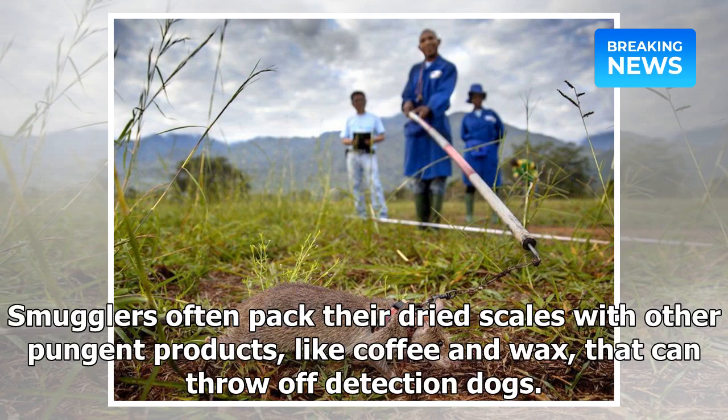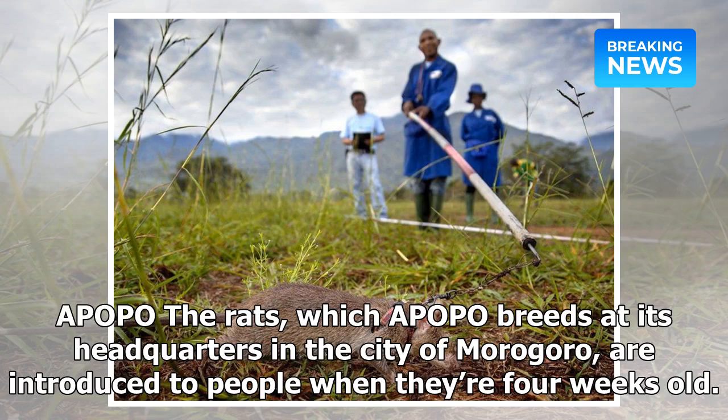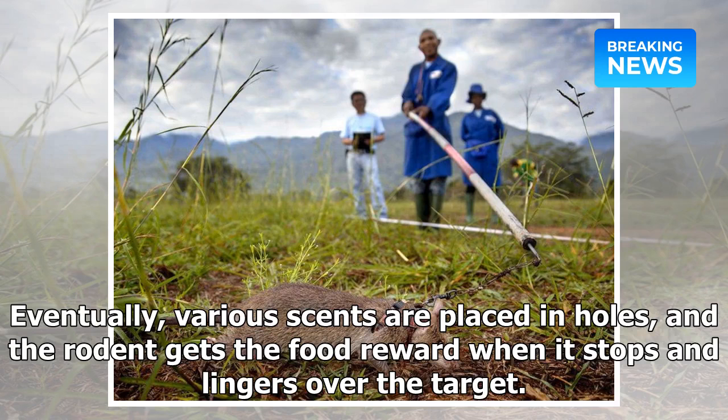Smugglers often pack their dried scales with other pungent products, like coffee and wax, that can throw off detection dogs. The rats, which APOPO breeds at its headquarters in the city of Morogoro, are introduced to people when they're four weeks old. They're then trained for months using basic Pavlovian conditioning: the rat hears a click and gets a treat — avocado or banana — when it sniffs a target scent. Eventually, various scents are placed in holes, and the rodent gets the food reward when it stops and lingers over the target.